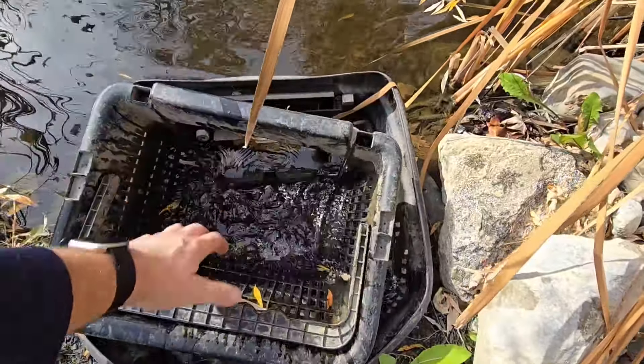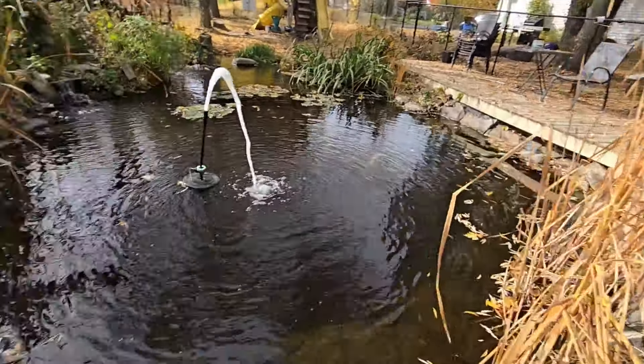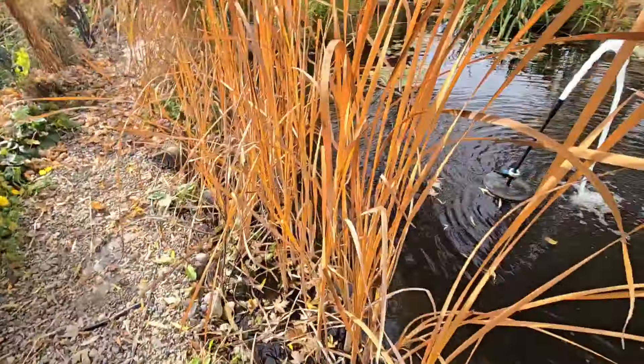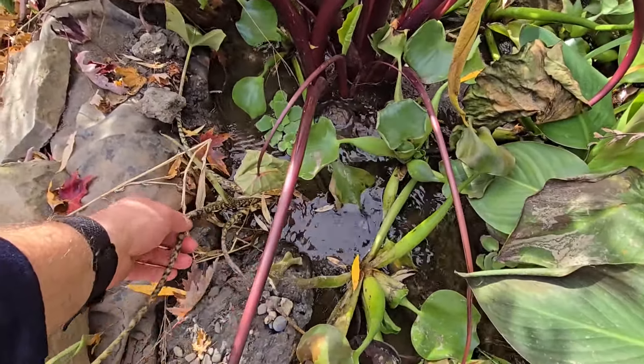They're gonna be slowing down real soon though. See, I do that and they all fall, so I'm not even gonna touch them. There's actually quite a few of the willow leaves still. Haven't turned this on — I'm just gonna leave it as is.